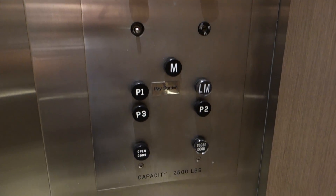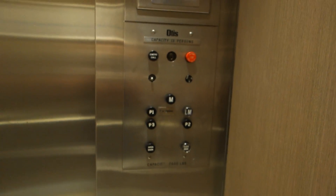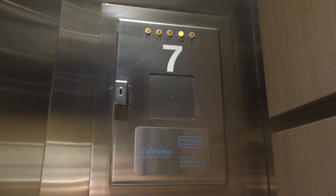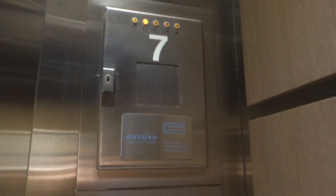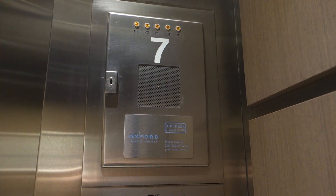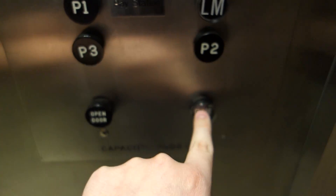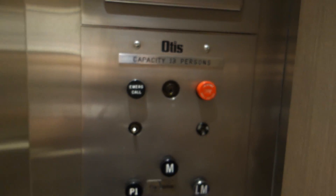Awesome motor. Love that Otis logo. These are from 1969.